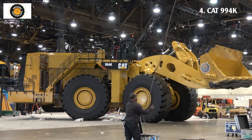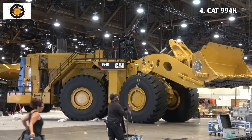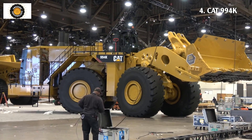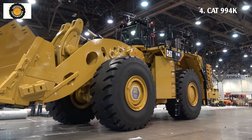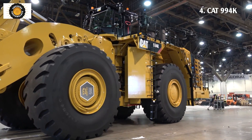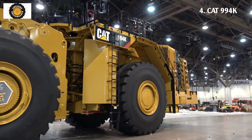Number 4: Cat 994K. Cat large wheel loaders are designed with built-in durability, ensuring maximum usability across multiple life cycles, with optimized performance and simplified maintainability. It has a running weight of 242 tons and a total power output per SAE J1995 of 1,870 horsepower.